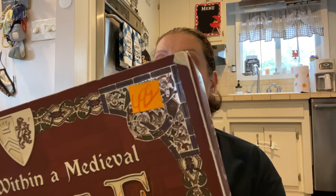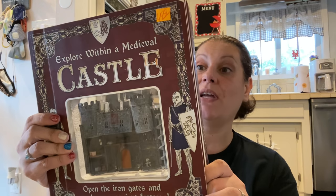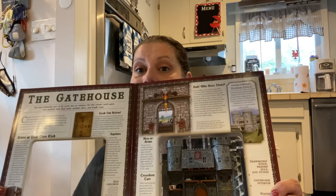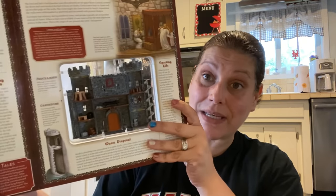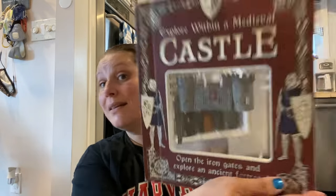I also picked up this for my son because I just thought it was really cool. $4.99 half price, so it was $2.50. This is 'Explore Within a Medieval Castle: Set Out on a 3D Adventure as You Reveal a Medieval Castle Layer by Layer.' He has like dinosaur anatomy books and stuff like that, but I just thought this would be really cool — he could read all of the details. I love these peel-away books. So $2.50 for that.